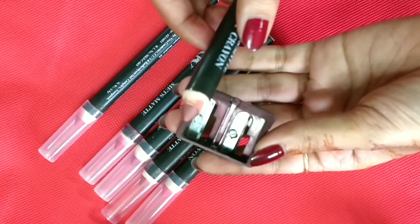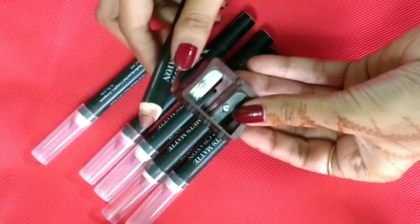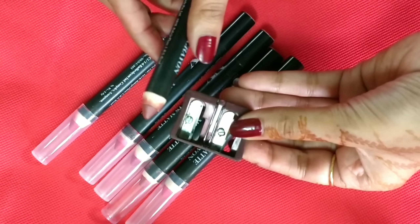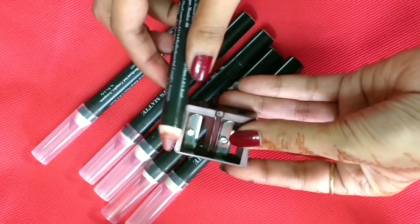Now I will show you this lip crayon. I have a Lakme sharpener — let's see how easy it is to use. I have not tried it yet, so I will show you what the result is.